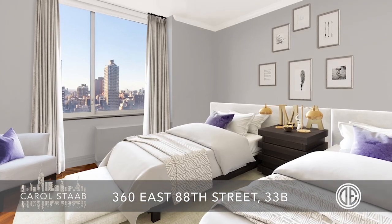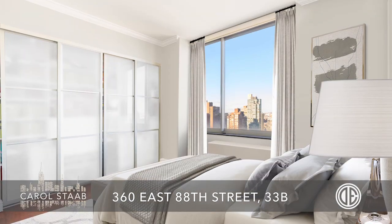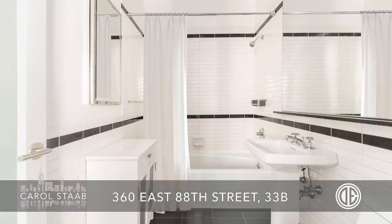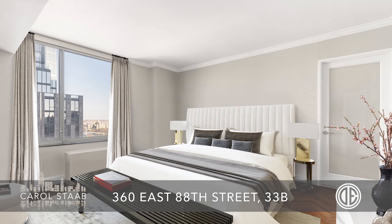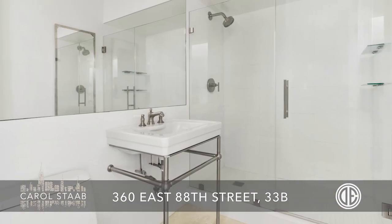One of the guest rooms faces north with river views and has a bath en suite. The second guest room faces east with river views and has a bath that doubles as a powder room. The large master bedroom faces east and has an ensuite bath with a large shower stall.